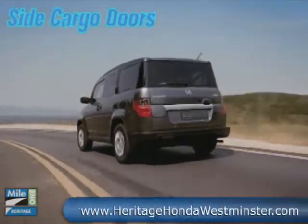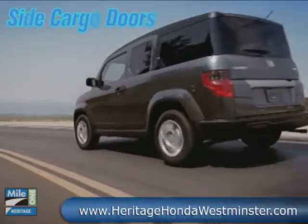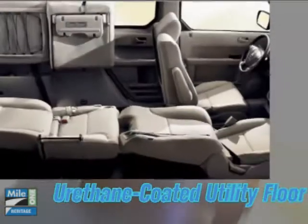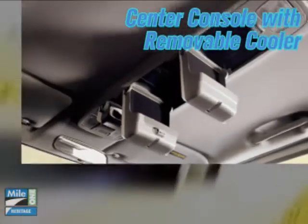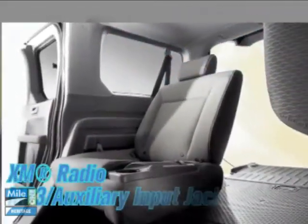For work or play, or a little of both, the Element has an interior that's as versatile as you need it to be. Configurable seating and versatile cargo design allow you to flip, fold and take the rear seats out for up to 64 different space options.